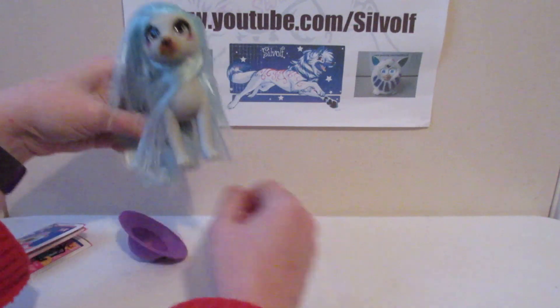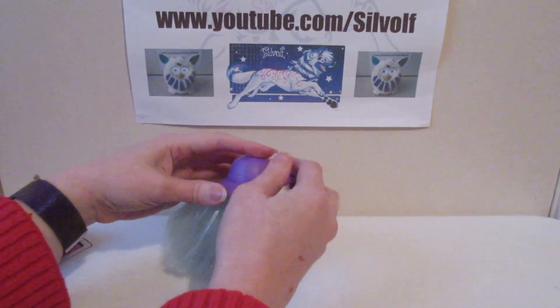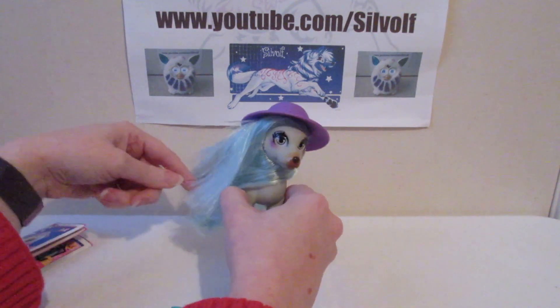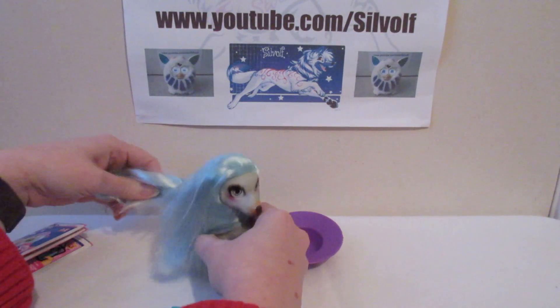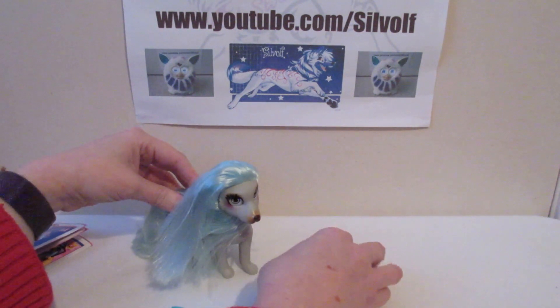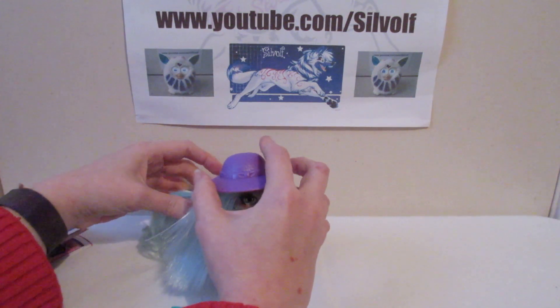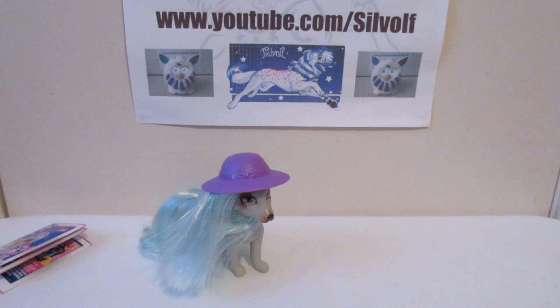Another nice thing about this is there's not too many accessories — just the hat, which isn't too bad. She's an Afghan wearing a hat. I think her hair is supposed to hold her hat on. Does she actually stand up now? Let's move the fur away from the feet and see. Of course with the hat on she might fall over. Let's tip it back a bit. And there you have it — the FailFix pets.